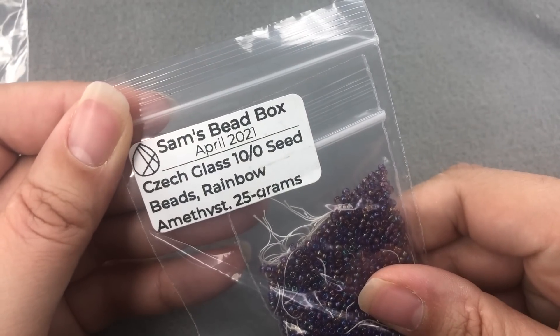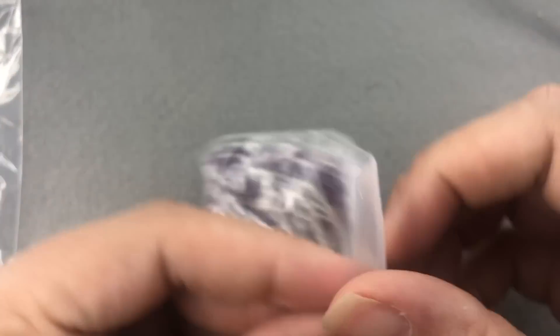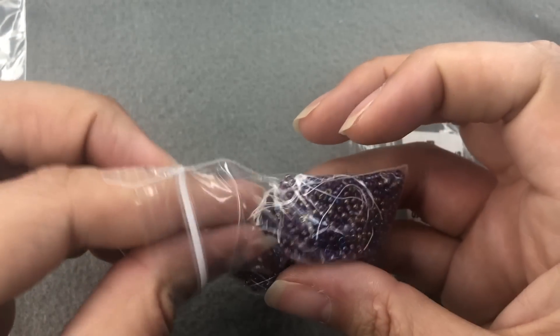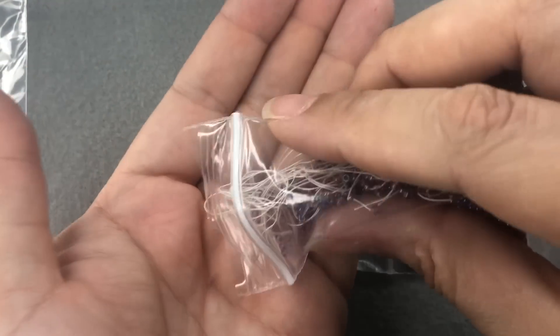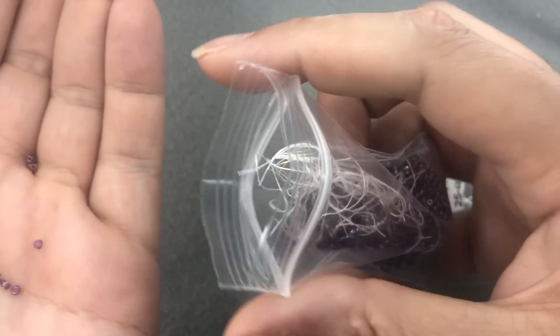Next I'm seeing Czech glass 10-0 seed beads rainbow amethyst, 25 grams. That's quite a bit of seed beads — if you wanted to do a nice weaving project. I'm worried about taking these out because I'm the worst with seed beads and they will literally be everywhere. They're very pretty — purple AB. Those are lovely.